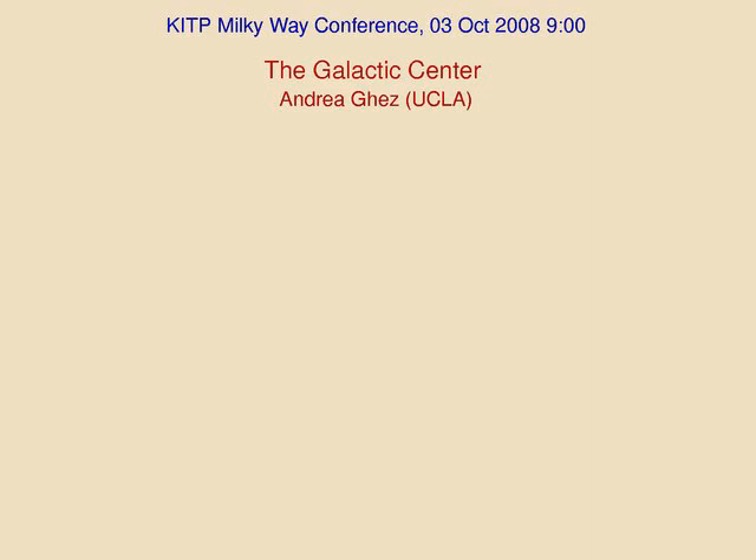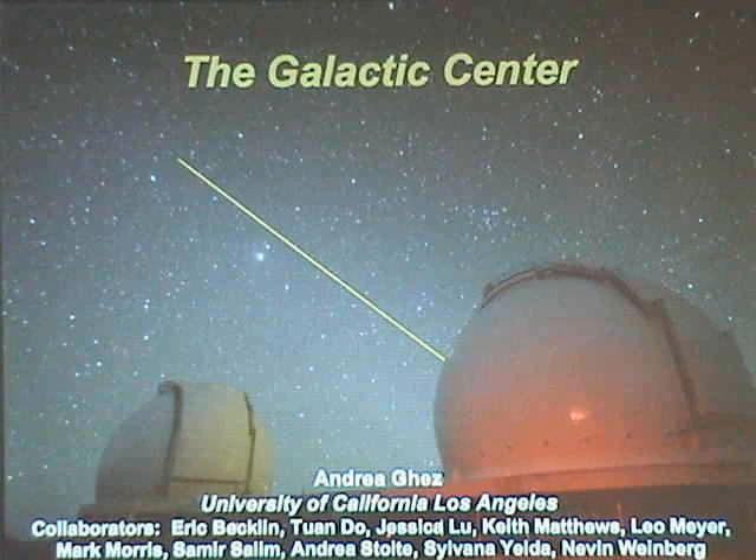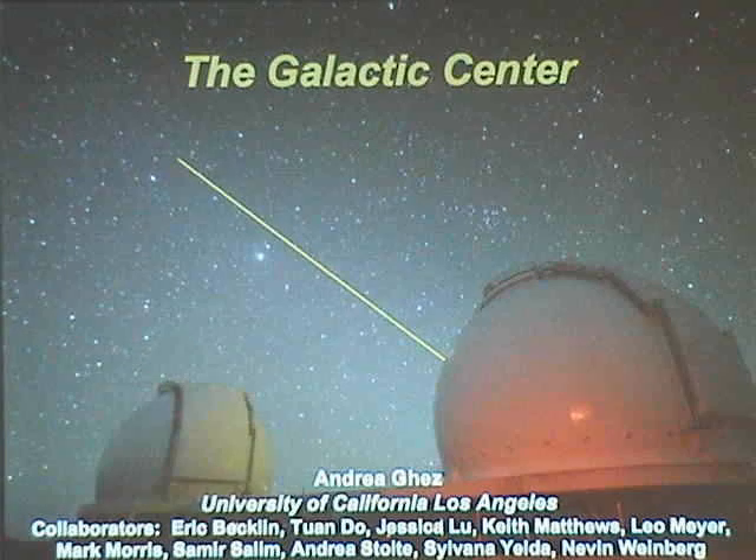And now for something totally different: the center of our galaxy. I've really enjoyed the last few days learning about the bigger context, and what I hope to do in the next half hour is give you the context for the very center of our galaxy. We've made tremendous progress over the last 15 years since Back to the Galaxy One. It was actually kind of fun to think about where we were in our knowledge, in particular our knowledge of the central dark mass concentration and the young stellar population around it.